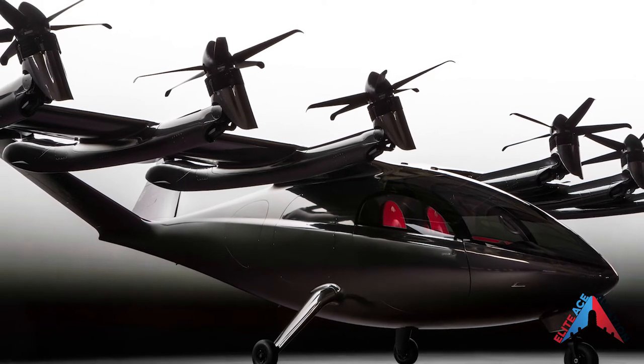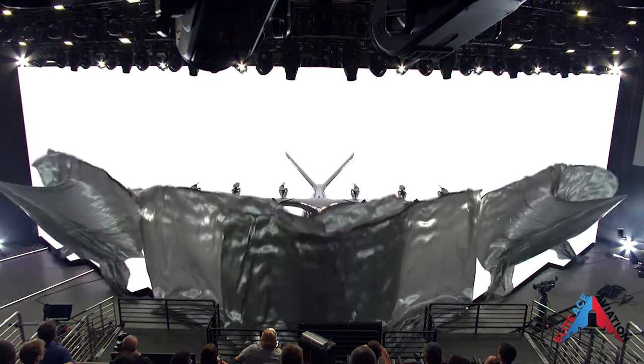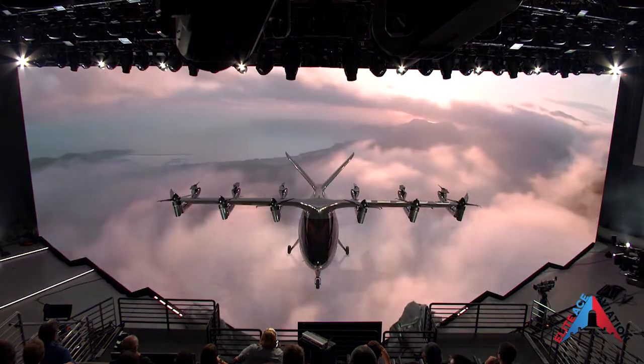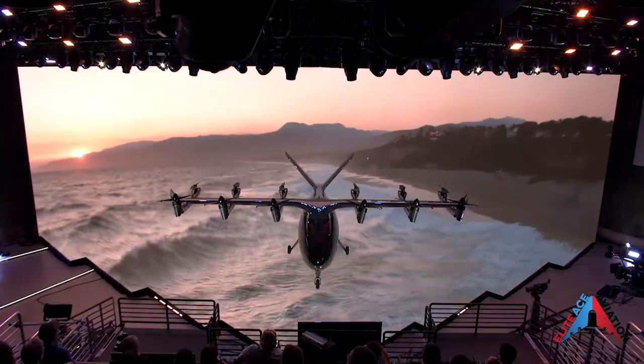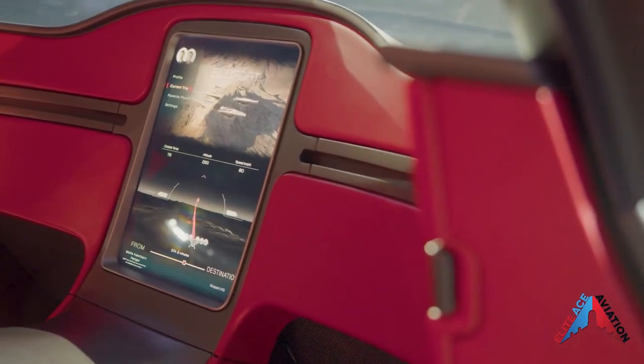United Airlines recently announced that it has placed a $1 billion order for Archer's eVTOL aircraft, with an option to purchase more aircraft at a later date. United Airlines says they want to start with at least 200 aircraft to operate an air taxi service.